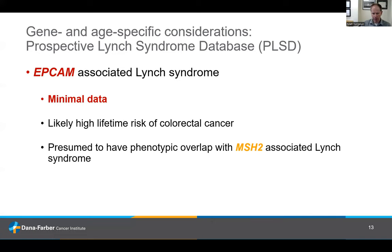EPCAM is a relatively rare form of Lynch syndrome, so we don't have a ton of data. We know there's a high lifetime risk of colorectal cancer. The way EPCAM works, it shares a lot of genetic overlap with MSH2, so we tend to assume it overlaps with how MSH2-associated Lynch syndrome manifests, but we don't necessarily have data to confirm that outside the colorectal cancer risk.